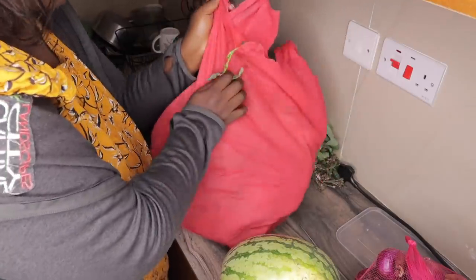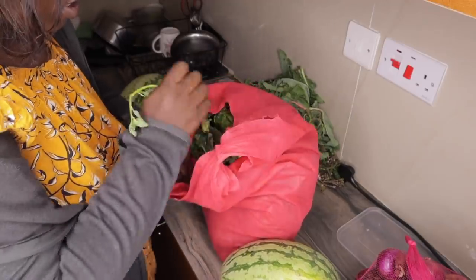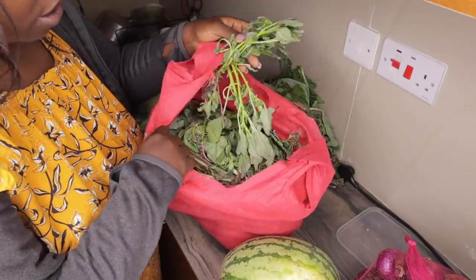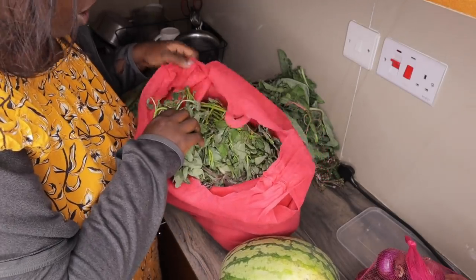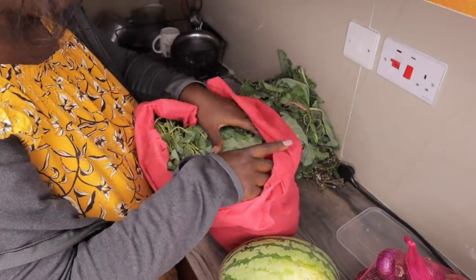This other thing is traditional vegetables - we call it burger kenyeji. This is a mixed pack of traditional vegetables. I don't know all the names - I'm so silly - but the ones I know are saga and this one is kuma.